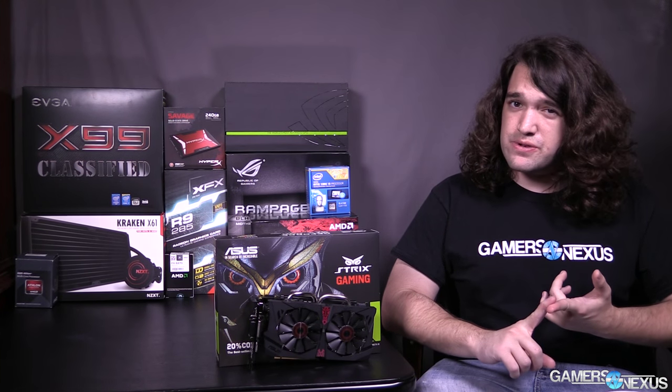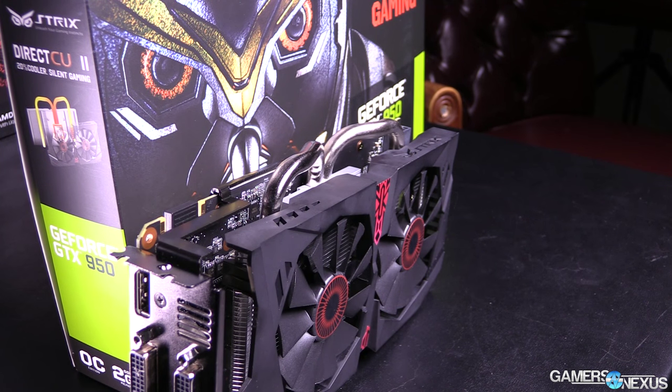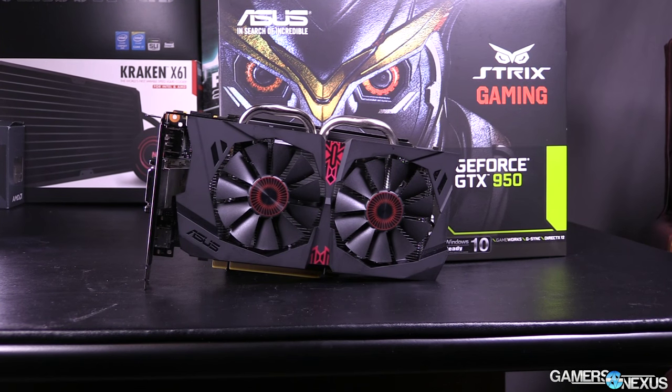It's basically priced against the R7 370, which is a few bucks cheaper. The R7 370 is a card we don't have, but we do have the R9 270X — and if you look at any benchmarks out there, they are effectively identical in performance, so we'll be using the 270X as a stand-in. The GTX 960 sits at a pretty massive $40 jump at $200 for two gigabytes, or more for four gigabytes.